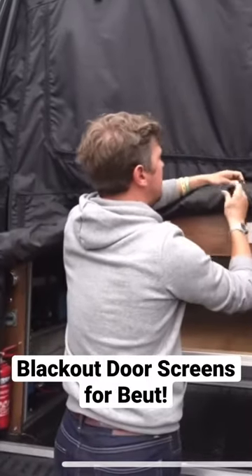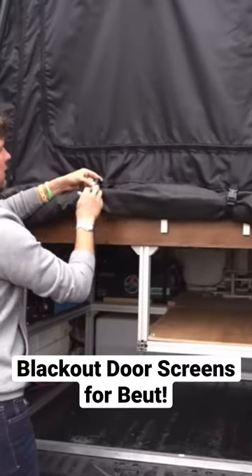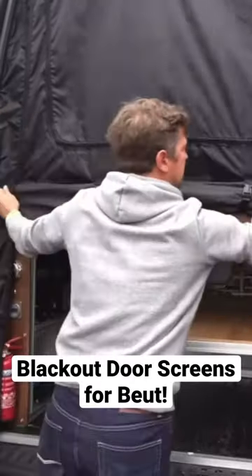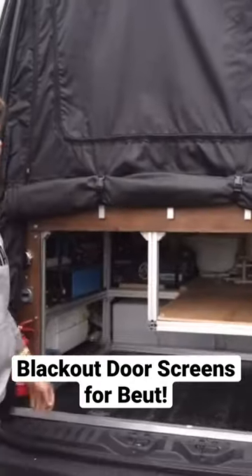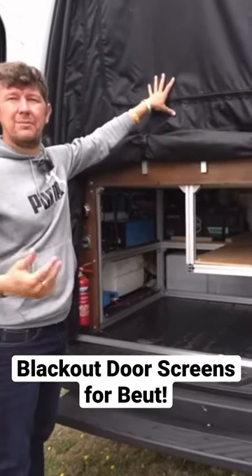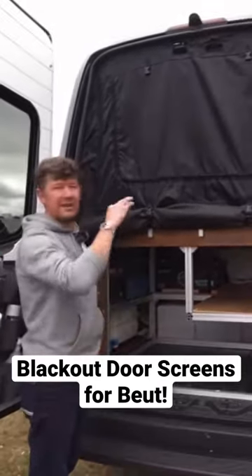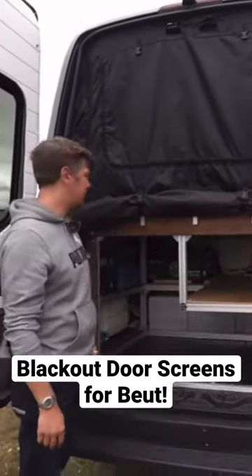You can kind of roll them up like that, you can kind of block out different things as and when you need to, so they're really cool. And also because it's in the bedroom, it's effectively like a blackout curtain, so you can obviously sleep a little bit better and you don't get any light or any noise coming through. It's pretty cool.